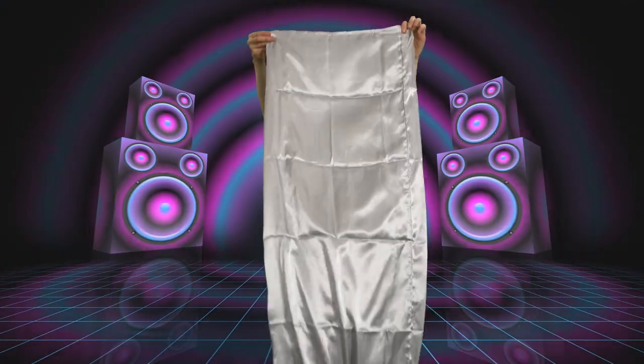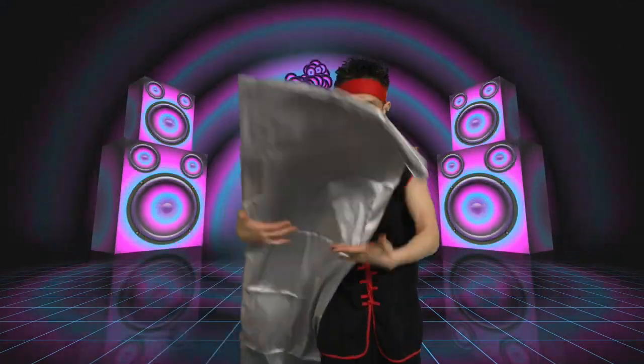Nice silver. Look at that size. That is a nice pillowcase right here. Sateen is so luxurious, so smooth. It's good for your skin. It's good for your hair.